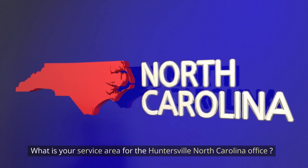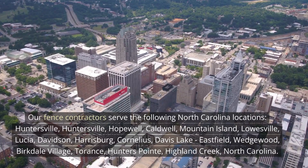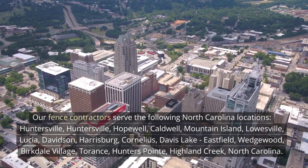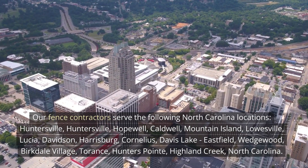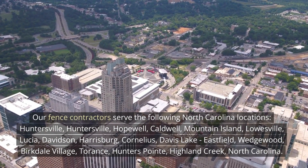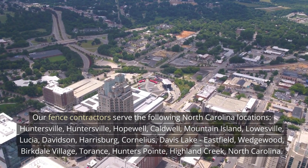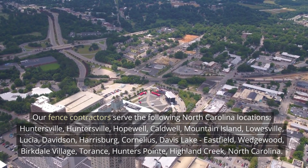What is your service area for the Huntersville, North Carolina office? Our fence contractors serve the following North Carolina locations: Huntersville, Hopewell, Caldwell, Mountain Island, Lowesville, Lucia, Davidson, Harrisburg, Cornelius, Davis Lake, Eastfield, Wedgwood, Burkdale Village, Torrance, Hunters Point, and Highland Creek, North Carolina.